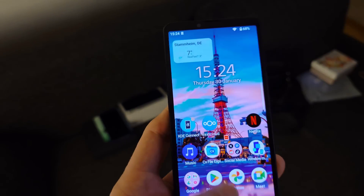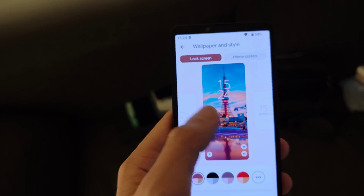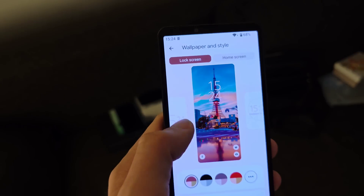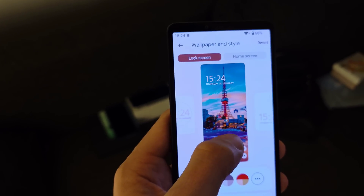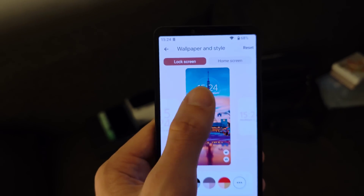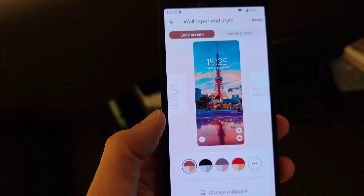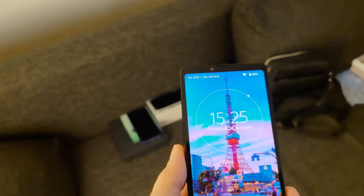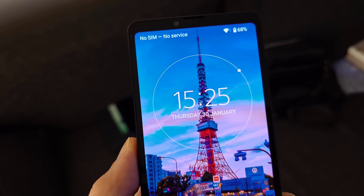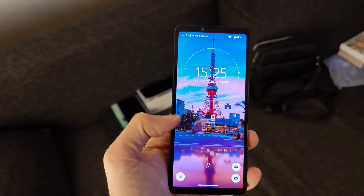Wallpapers and Style now has a new configurable lock screen and home screen style. I can configure the watch face — choosing from various styles including one with a nice animation in the corner that I like. Let's go with this one. When you lock the screen you can see a nice second hand going around, which looks pretty nice with the wallpaper.